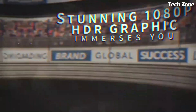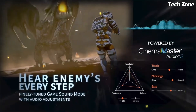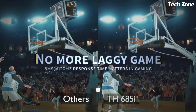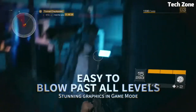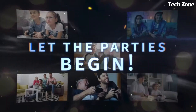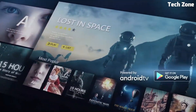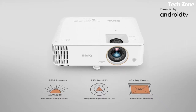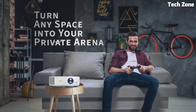Number 7: BenQ TH685i. This is an impressive home entertainment projector that offers an immersive viewing experience. It features full HD 1080p resolution and supports HDR content, delivering sharp and vibrant visuals with enhanced contrast. The projector boasts a high brightness of 3,500 ANSI lumens, ensuring clear and well-defined images even in well-lit rooms. It offers low input lag and high refresh rate, making it suitable for gaming enthusiasts who value smooth and responsive gameplay. The projector also features built-in 5-watt speakers with customizable sound modes, providing immersive audio playback. It supports wireless connectivity with integrated Wi-Fi and offers smart features like voice control and built-in streaming apps, along with versatile connectivity options including HDMI and USB.